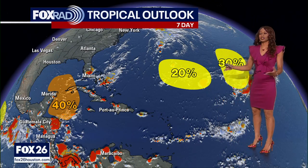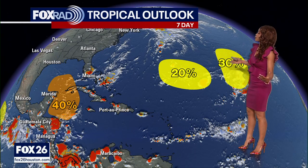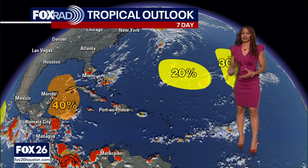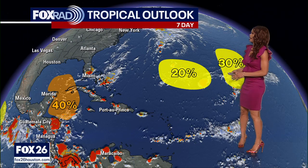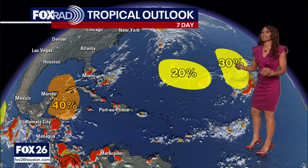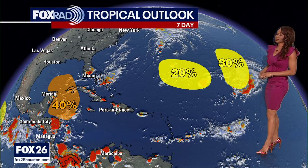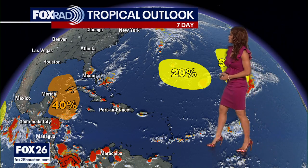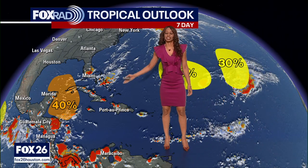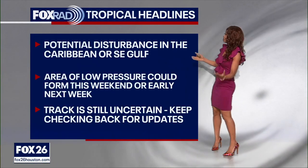Speaking of the Atlantic Basin — which includes the Atlantic Ocean, Caribbean Sea, and Gulf of Mexico — we have three different systems or potential tropical systems that we are monitoring right now, just areas to watch. We've got an area of low pressure in the west central Atlantic with a low 20% chance for development. We've got the remnants of tropical storm Gordon to the east of that with a 30% low chance for development. And we have this area to watch in the northwestern Caribbean and southeastern Gulf of Mexico with a 40% medium shot for tropical cyclone formation.